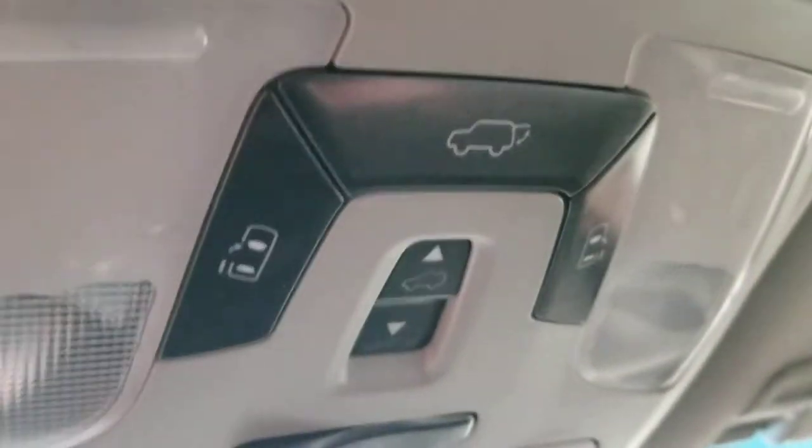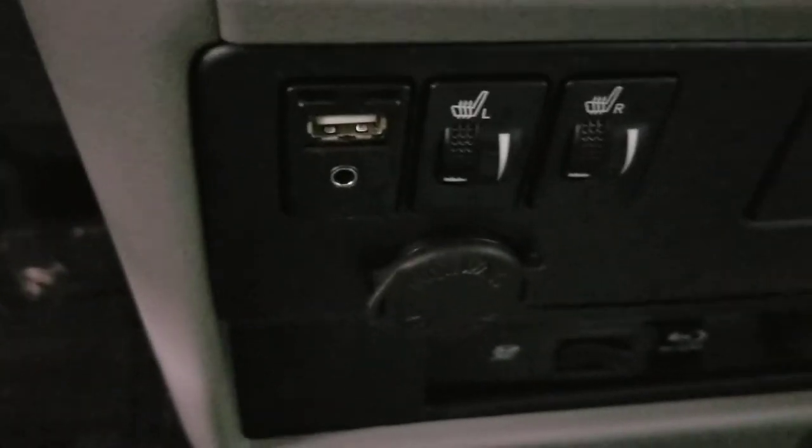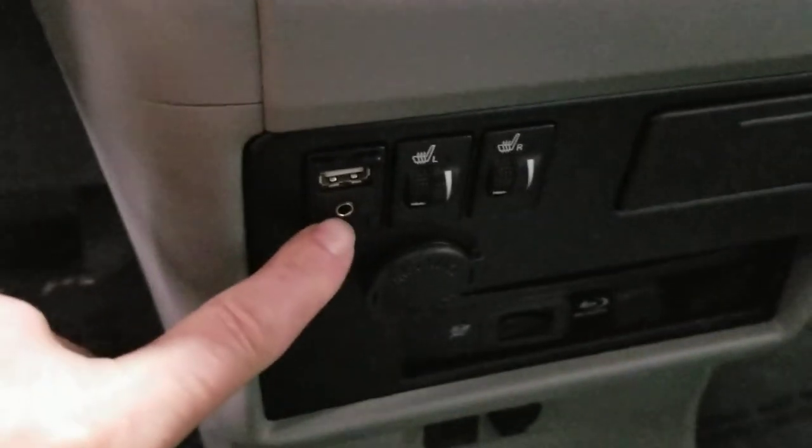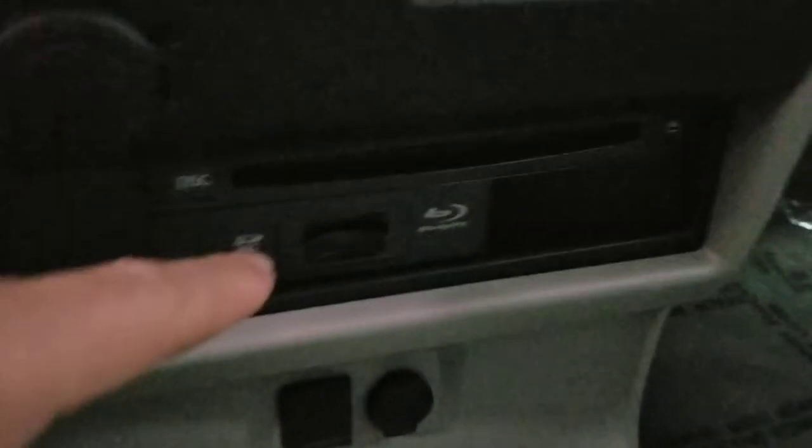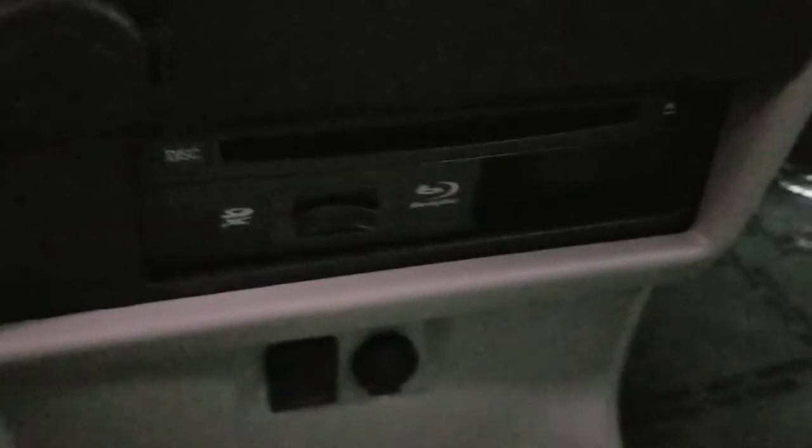Up on top, all your controls for the back and your sunroof. Coming across — heated seats setting right in there, your USB and auxiliary plug-ins. Down below there's your Blu-ray player — that's for the DVD. You put it in right down there and it's going to play your DVDs from there.